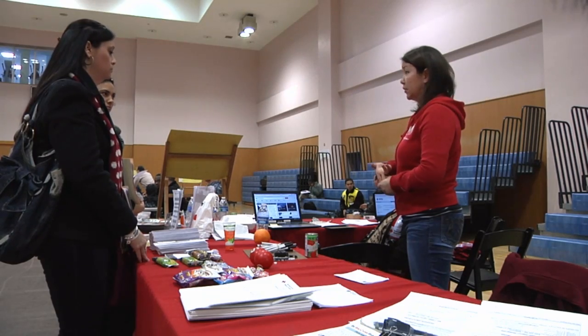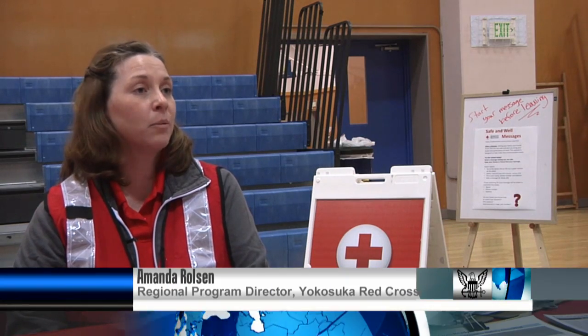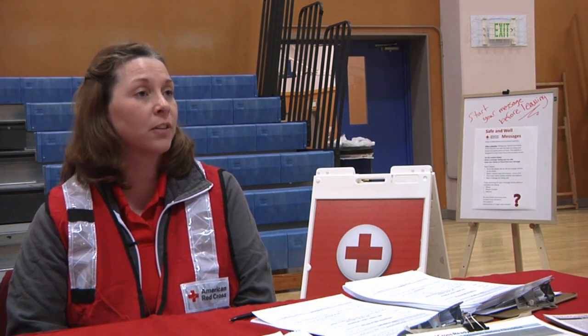Today is the noncombatant evacuation operation, and it is giving people a chance to see what it is to actually be evacuated. It's also kind of a test, so organizations can make sure that they are ready if a real evacuation is needed.